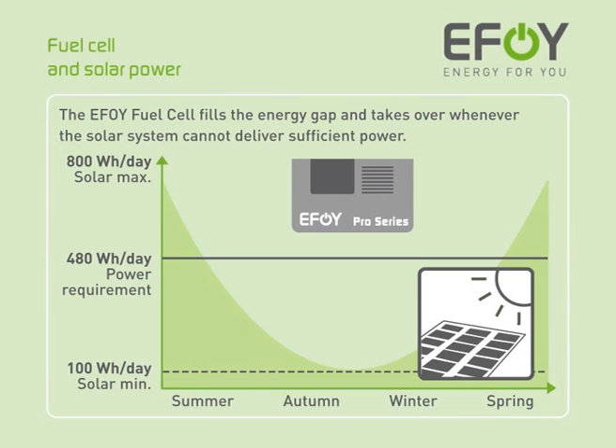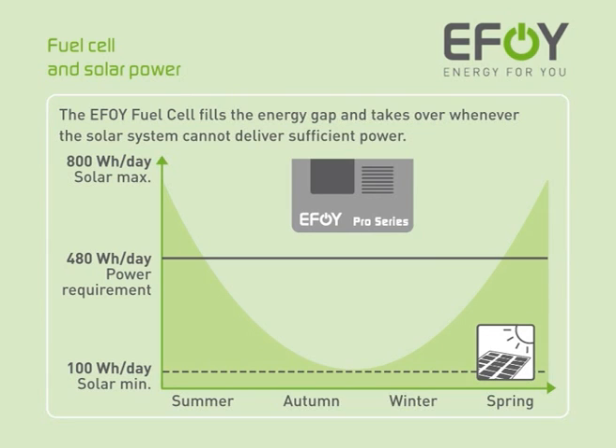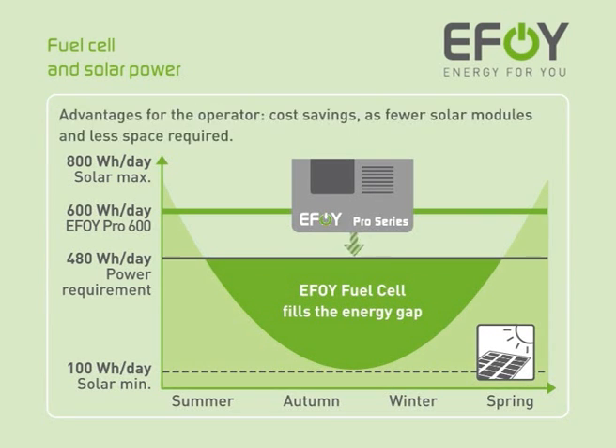Combining solar power with an EFOY fuel cell means that a smaller solar system is sufficient to meet the energy requirement in full. Even the smallest model in the EFOY fuel cell series, the EFOY 600, produces 600 watt hours per day, regardless of the weather conditions or the time of year. The EFOY fuel cell is activated when required and simply closes the energy gap that has occurred. The combination of the two systems creates significant potential for reducing purchase and running costs. The use of the EFOY fuel cell reduces the number of solar modules and thus the amount of space that you will require.